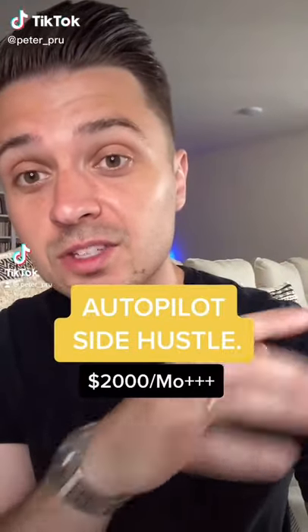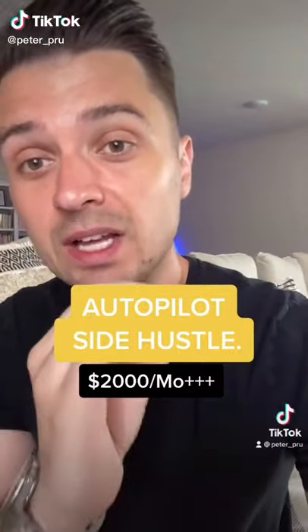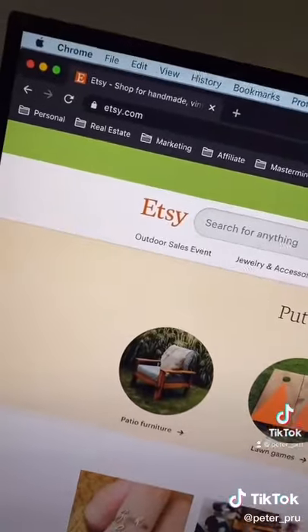Let me show you a $2,000 per month side hustle that you can start today with $0. First, head over to Etsy.com.